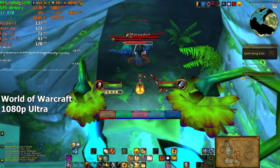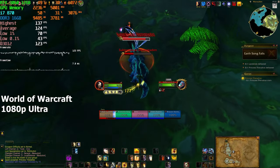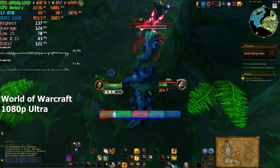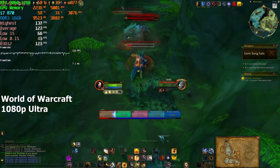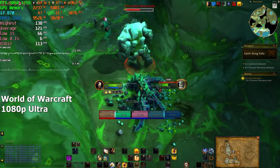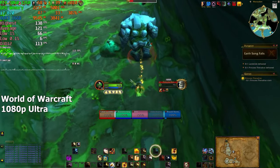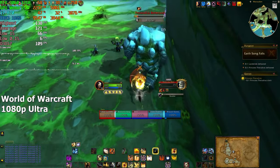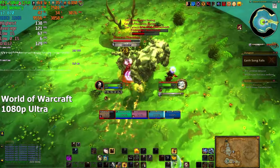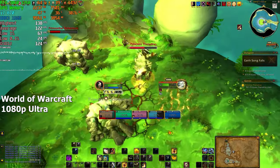World of Warcraft is another older title I wanted to test before moving on to something more recent. Even though this game has received hundreds of updates, it still runs pretty well. We chose ultra settings because the game is not that demanding. The FPS never went below 100 and it was a smooth experience all around. The 1% and 0.1% lows are mainly caused by opening and closing tabs in the game — the gameplay itself had no stutters whatsoever.